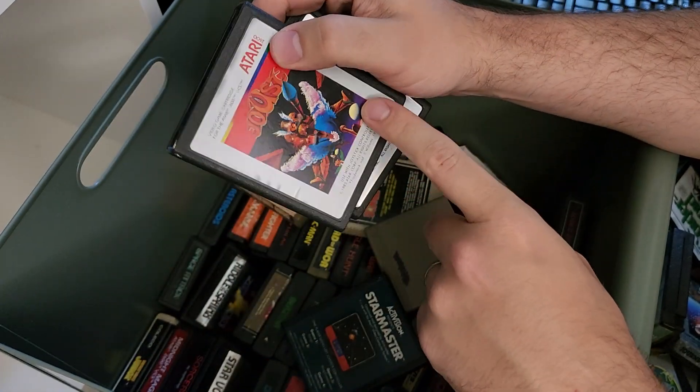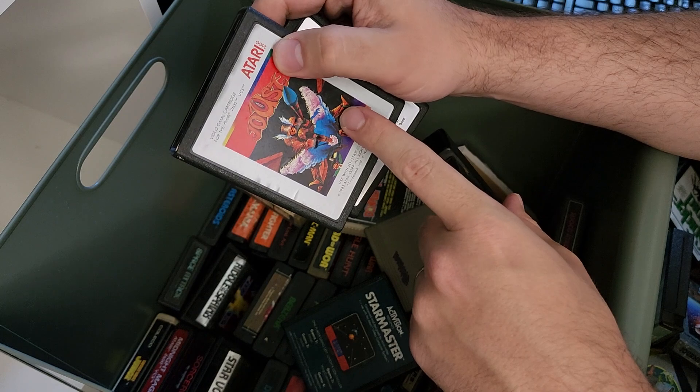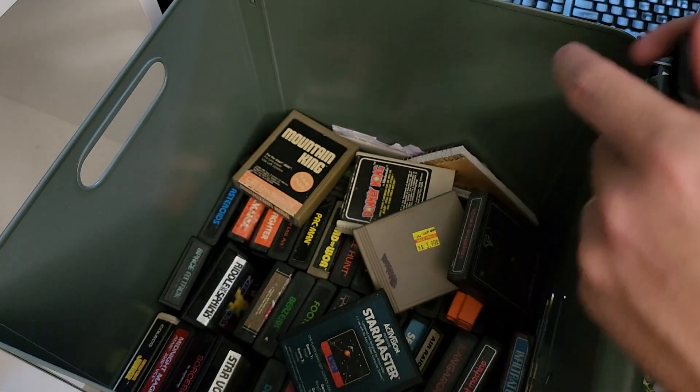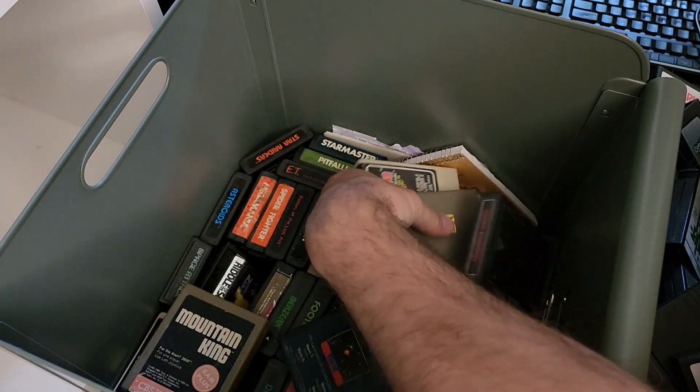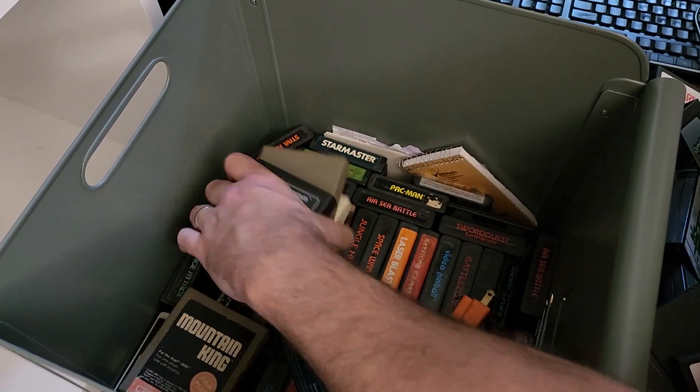I think this is the PAL version of Joust, which was given to me by RetroKaiser. It'll never work on my NTSC machines, but it was from RetroKaiser so I can never part with it.